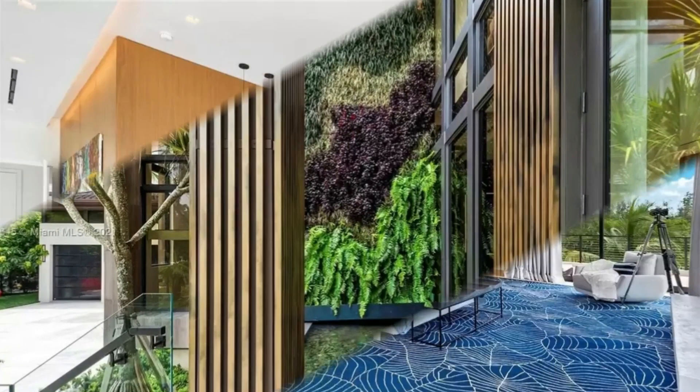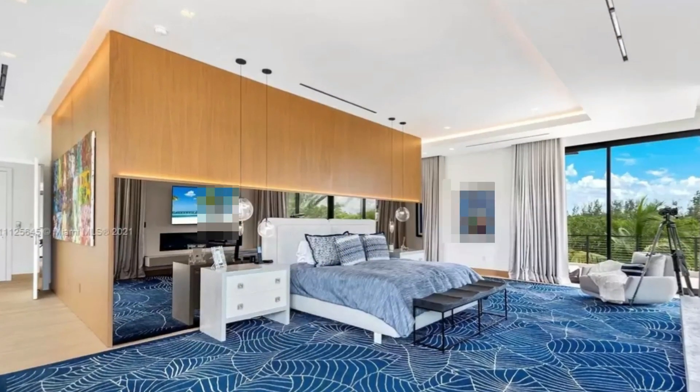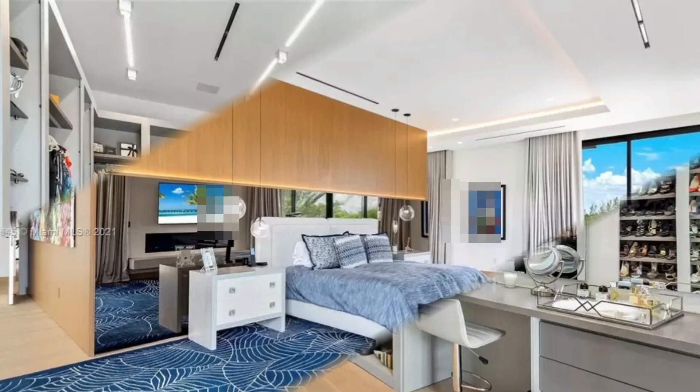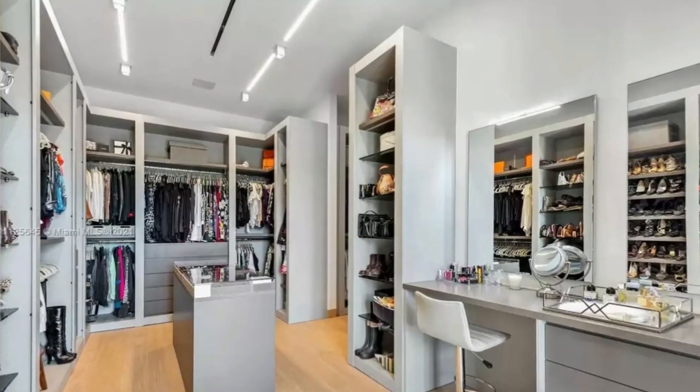Featuring 7 bedrooms, 7.5 bathrooms, an infinity pool, and a grand living room with natural lighting, accentuated by two floors of high-impact windows, creating a bright, airy, and open space.